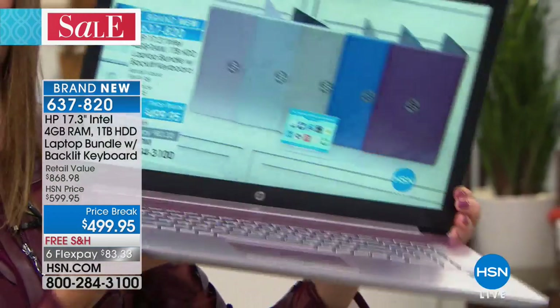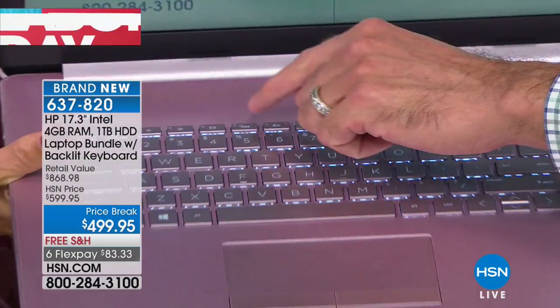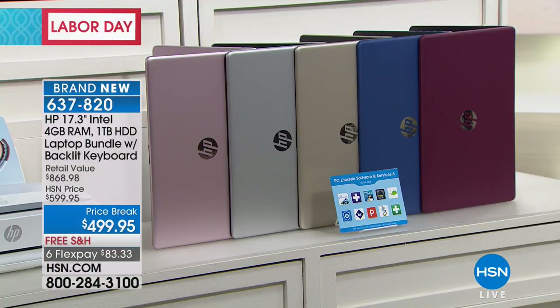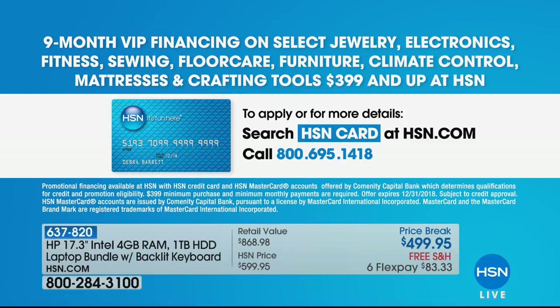Very nice, large 17-inch screen. It's got the backlit keyboard, which is a very special upgrade. It's also going to come with a ton of software. It's brand new — you're the first to see it. Today you can get a price break under $500, free shipping. We have six monthly payments — FlexPay at $83 and change a month. And if you put this on the HSN credit card for the very first time — $40 off with your very first purchase on your HSN credit card.